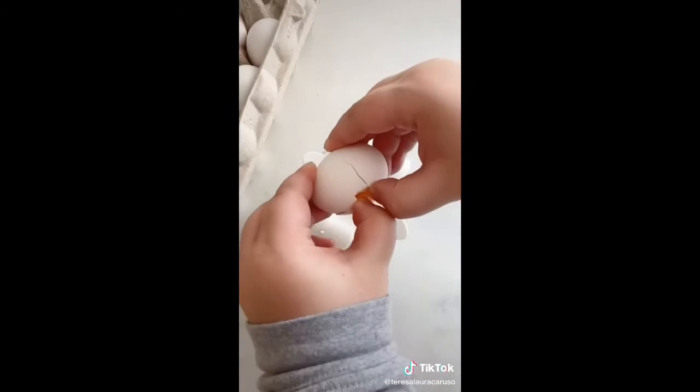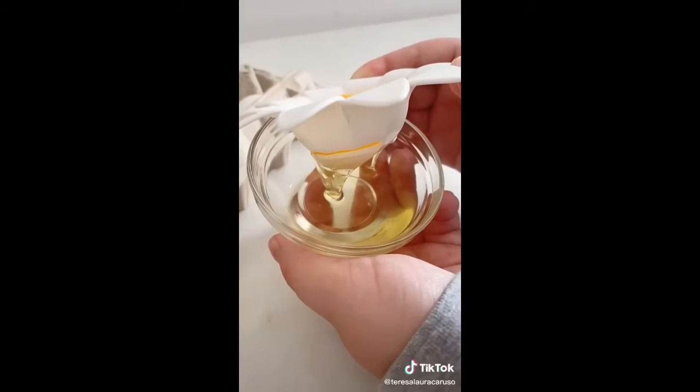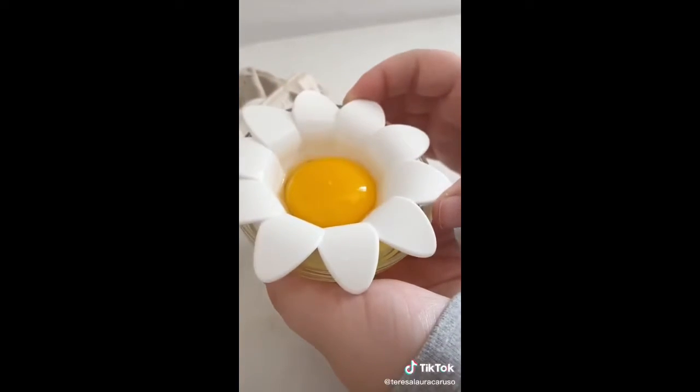Next up is this tool that helps you separate the egg yolk from the egg whites. Place it over a cup or bowl, crack an egg, and the egg yolk will stay on top while the egg whites go to the bottom. Plus when you're done it looks like a super cute daisy.